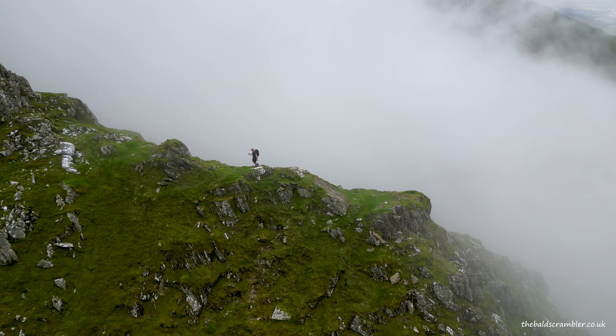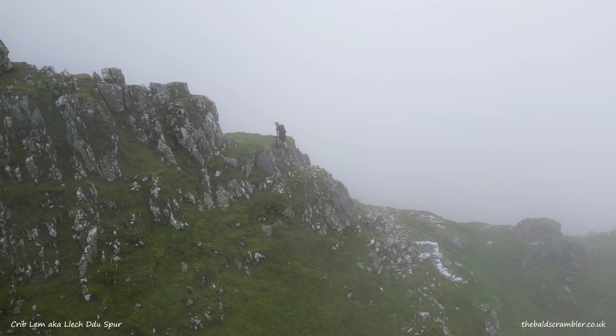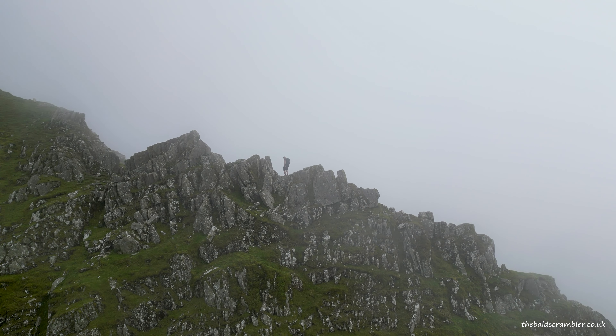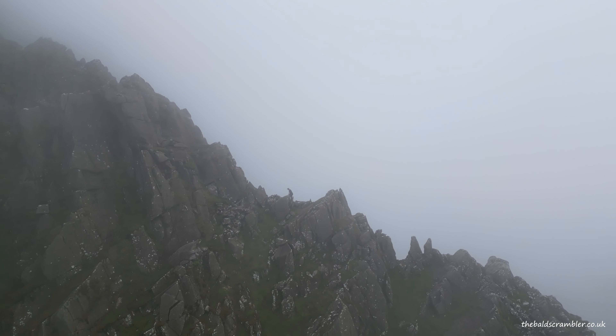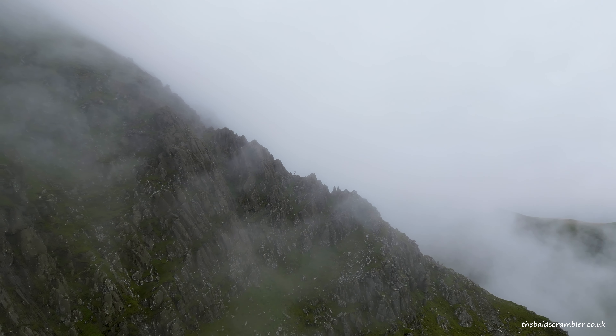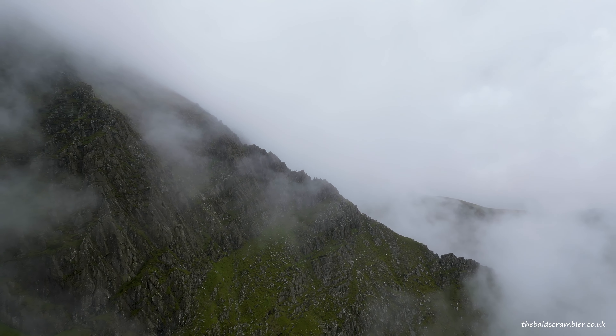Hey good morning, it's Dan here and welcome to another video on my Bald Scrambler YouTube channel. Today I am in the Carnedai and I am at the foot of Criblem Spur, which is a grade one scramble that is very highly rated by scramblers and hikers. It's widely accepted as having a three stars out of three rating for the fun factor, so I'm really excited to be going up here this morning.